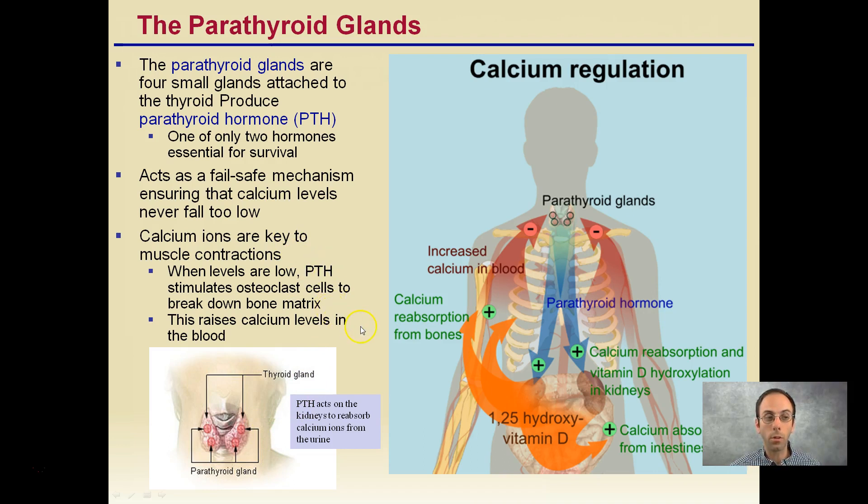PTH is one of only two hormones essential for survival. It acts as a fail-safe mechanism ensuring calcium levels never fall too low. Regulating calcium is very important — if calcium gets too low in the body, that can easily cause death, because calcium ions are key for muscle contractions, and remember that your heart is a form of muscle. When levels are low, PTH stimulates osteoclast cells to break down the bone matrix, ensuring that 1% of calcium is always present in the circulatory system, raising calcium levels in the blood.